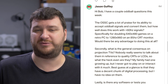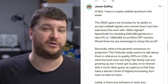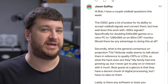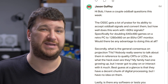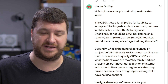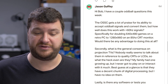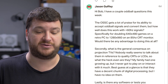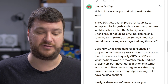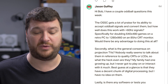No matter what your setup is, I would just try and see what happens — the worst that could happen is it doesn't work and you immediately flip it back. If you were using a flat panel, that might have the advantage of running it closer to its native resolution, so it would look sharper. Second question: what is generally the consensus on projection TVs? No one really seems to talk about them in reference to quality CRTs or LCDs. My family had one growing up, but I never got to play on it much. Best guess at a glance is they have a decent chunk of digital processing, but I have no idea.